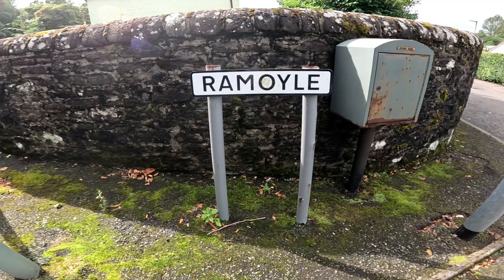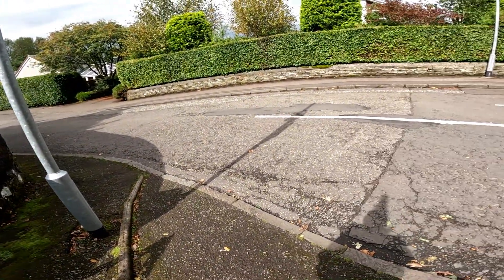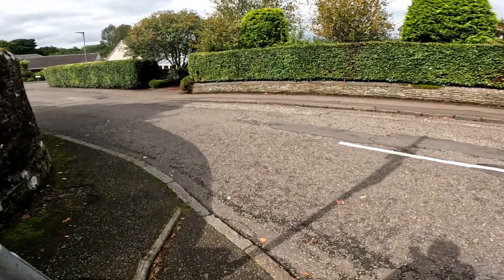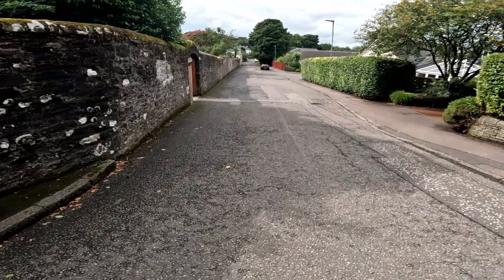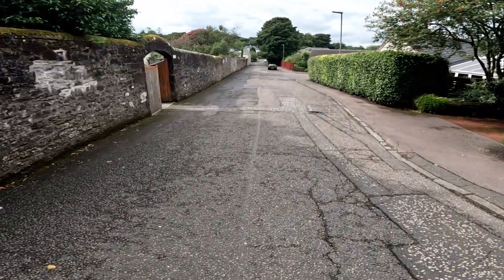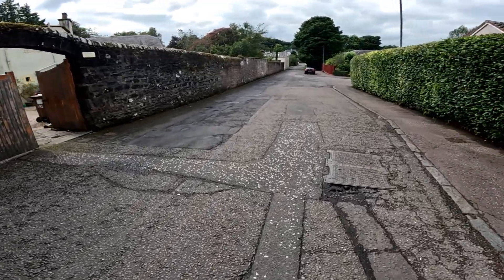So where are we today? We are at the north end of Remoyle in Dunblane and we're going to take a little walk down Remoyle, have a look at the buildings and a couple of the roads off, and should finish down by the cathedral at Brayport.